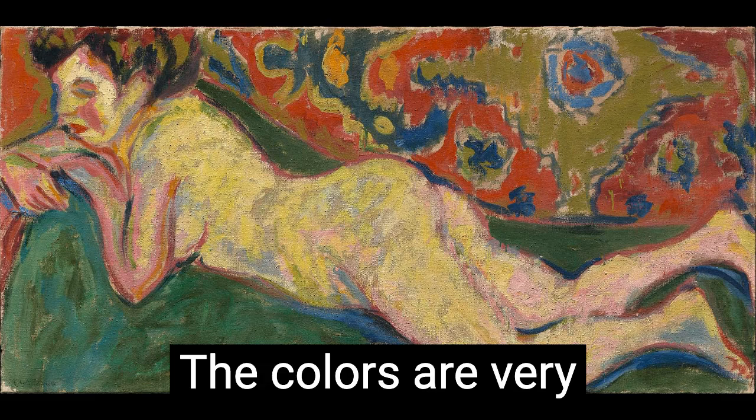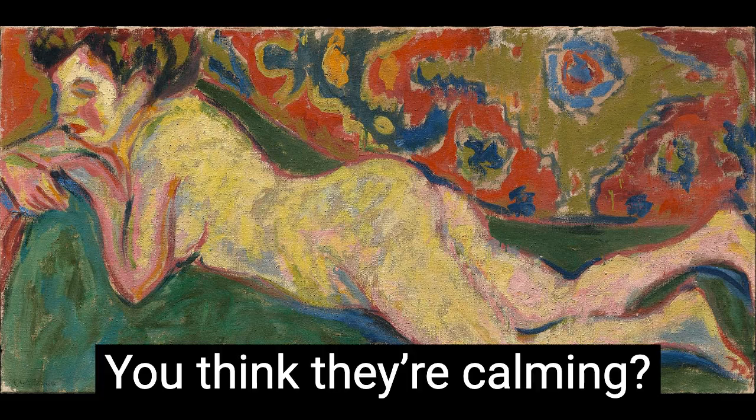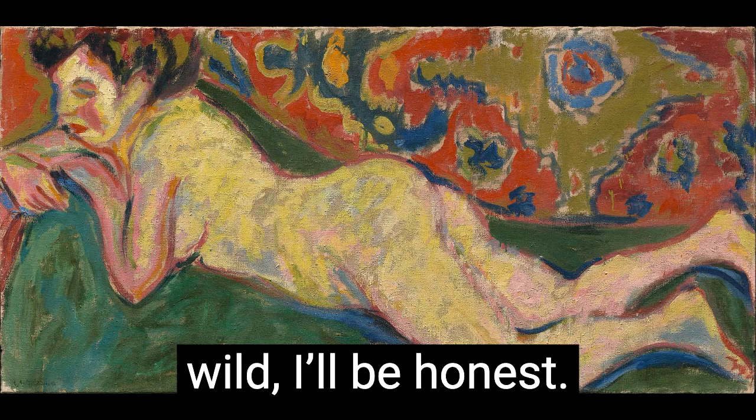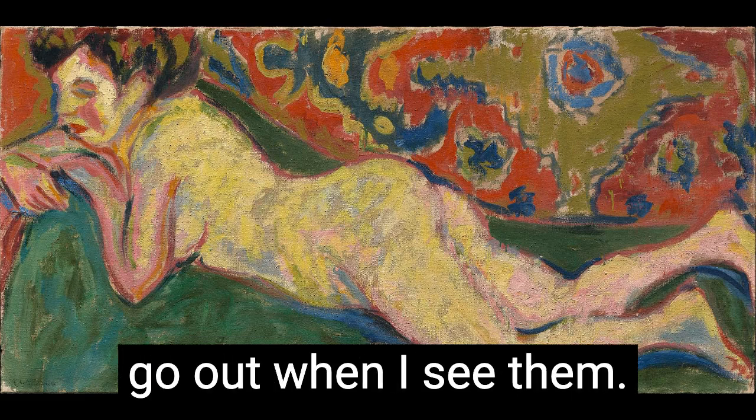The colors are very calming. Do you think they're calming? They're calming — I think so. I think they're wild. I'll be honest, I feel like I'm ready to go out when I see them.